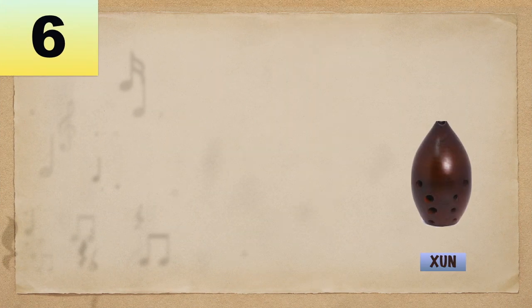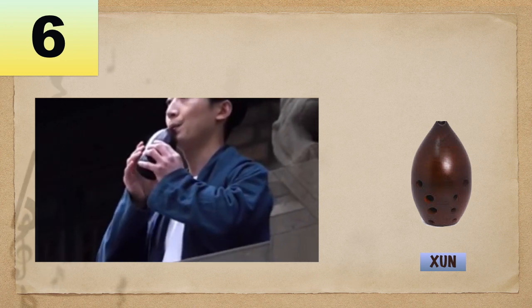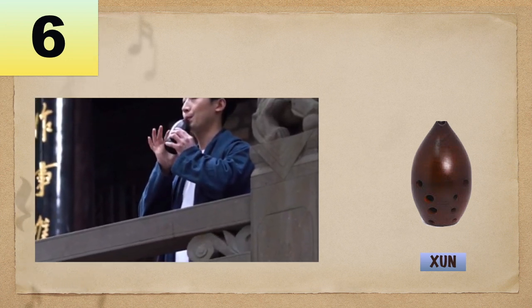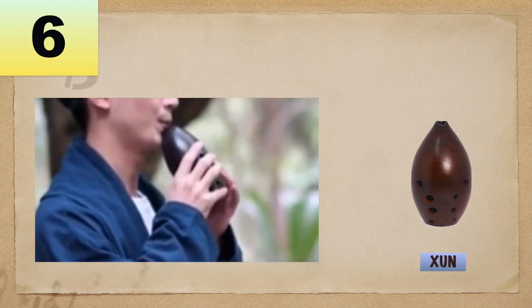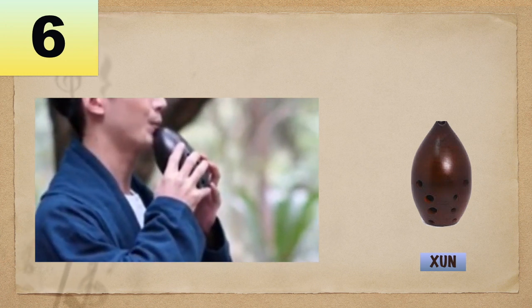Number 6: Xun. A vessel flute made of pottery. Its common form is egg-shaped with a flattened bottom, and there are five finger holes — three on the front and two for thumbs on the back. Its range is about one octave. This instrument originally came from China.